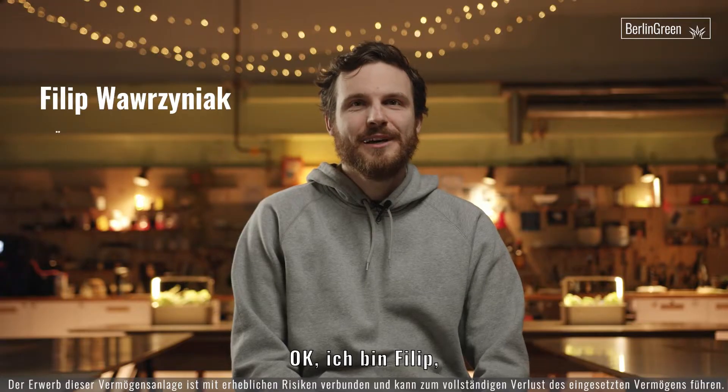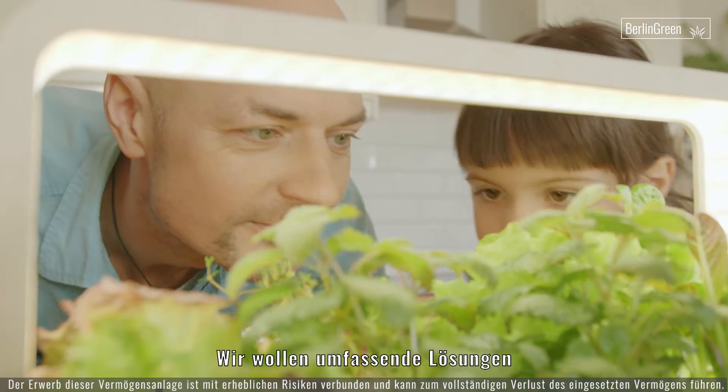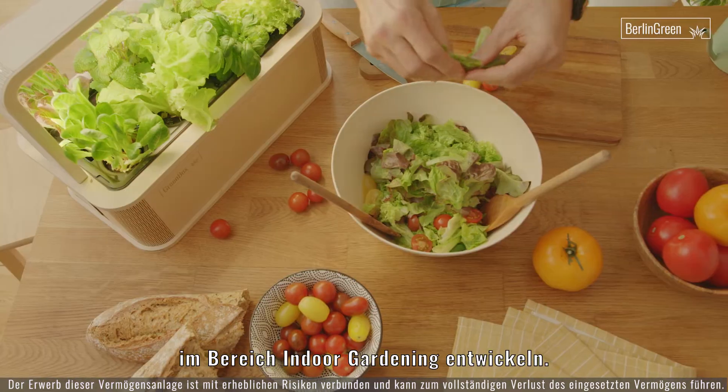Hi, I'm Philip. I am the founder of Berlin Green and creator of the Green Box. We want to develop a whole ecosystem of indoor gardening solutions.